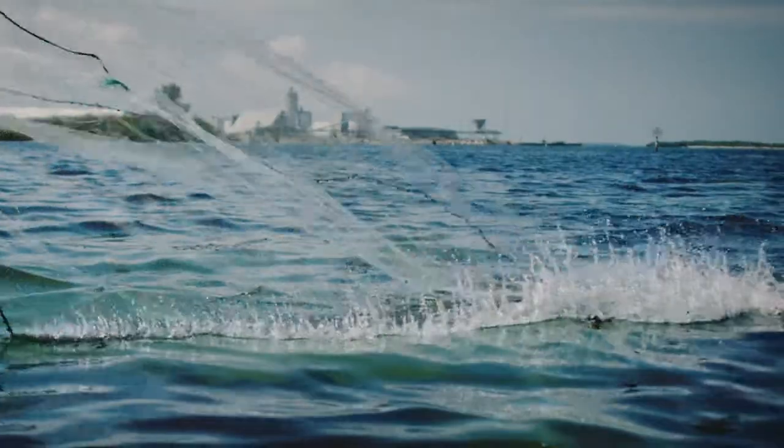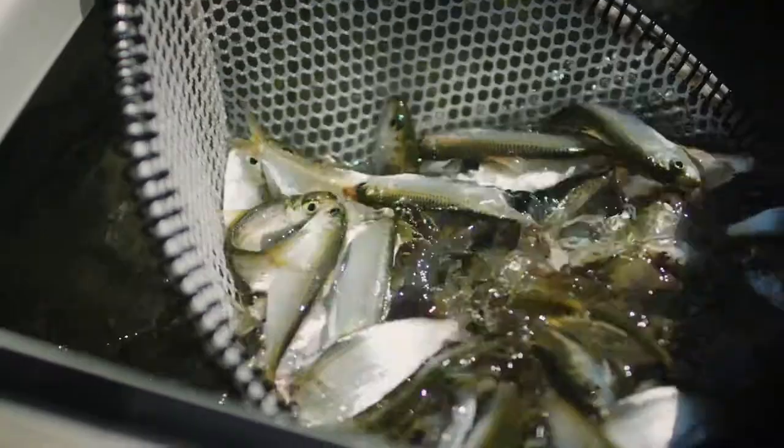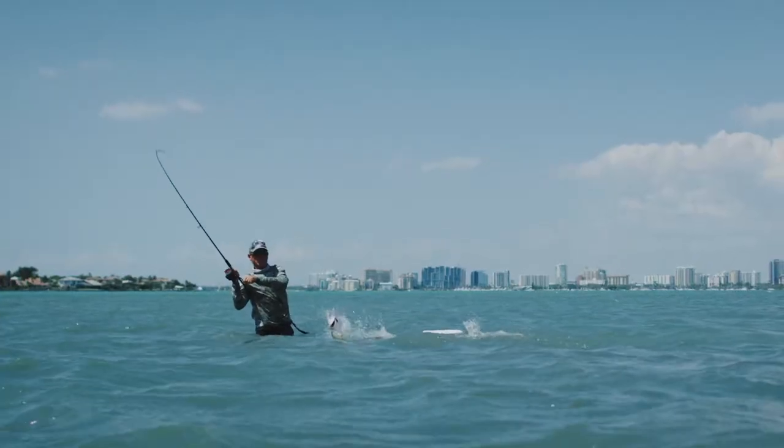Bait Cloud is made in the USA from real bait ingredients and is enhanced with powerful amino acids that cause a wide variety of fish to come looking for food. All you need to do is stick around and catch them.